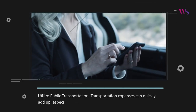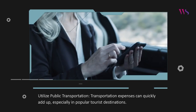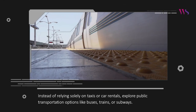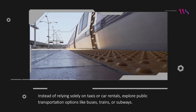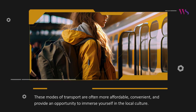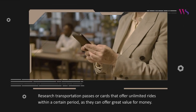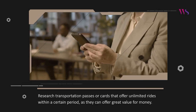Utilize public transportation. Transportation expenses can quickly add up, especially in popular tourist destinations. Instead of relying solely on taxis or car rentals, explore public transportation options like buses, trains, or subways. These modes of transport are often more affordable, convenient, and provide an opportunity to immerse yourself in the local culture. Research transportation passes or cards that offer unlimited rides within a certain period, as they can offer great value for money.